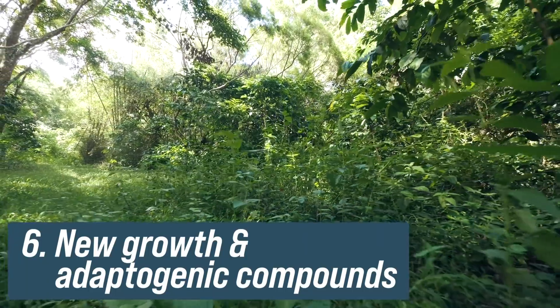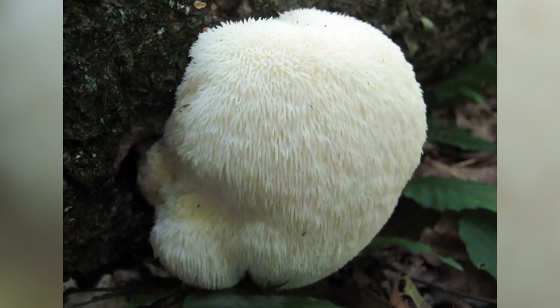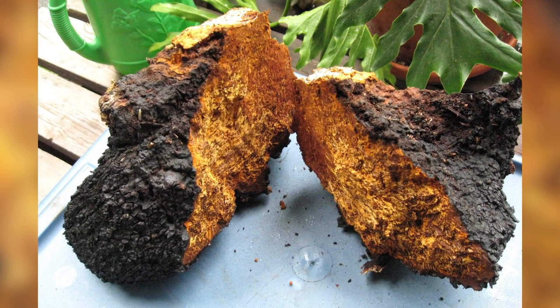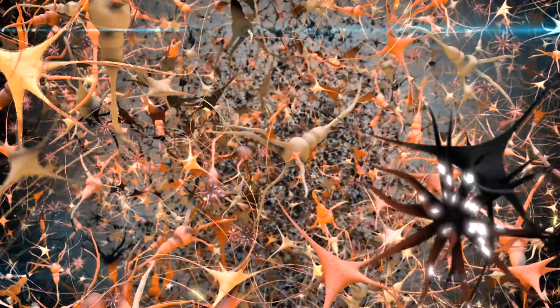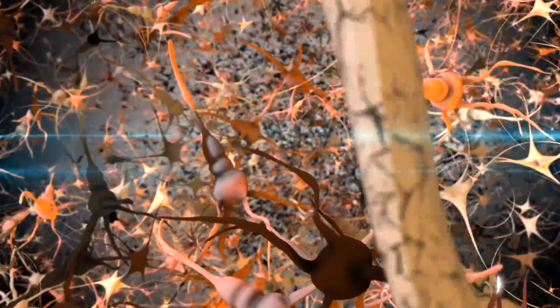The next pillar is new growth and adaptogenic compounds. There are compounds like lion's mane and chaga and other adaptogens that have been demonstrated to grow new nerve cells and neurons — that's called nerve growth factor, also related to brain-derived neurotrophic factor (BDNF). You can actually help grow neurons, and that comes as a response from different feedback mechanisms within the body.